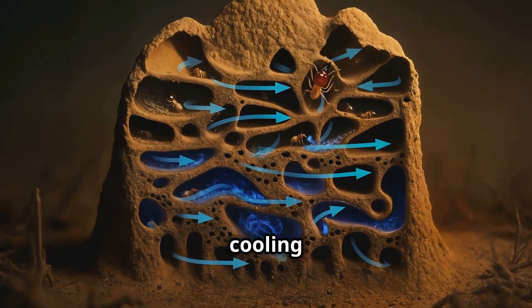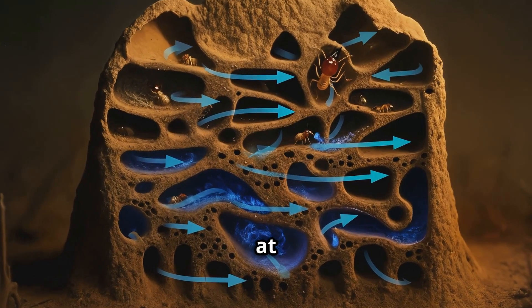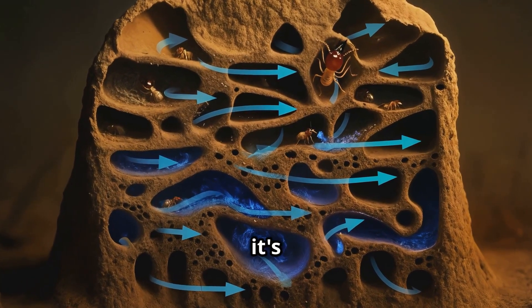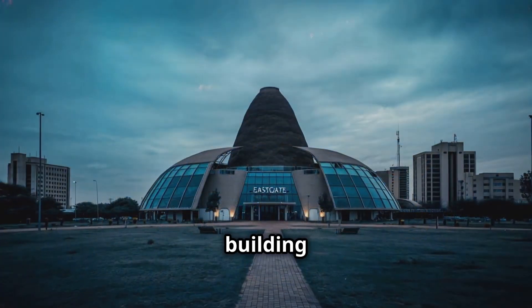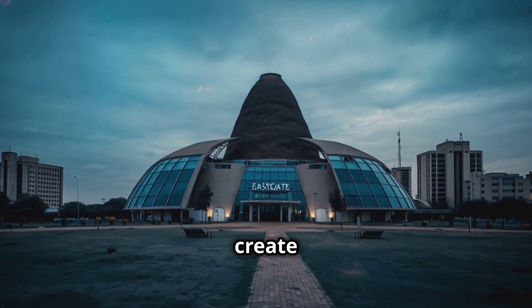The Eastgate Centre in Harare uses a passive cooling system inspired by termite mounds. These mounds stay at a constant temperature even when it's boiling outside. The building mimics this with a system of chimneys, fans, and open floors that create a constant airflow.